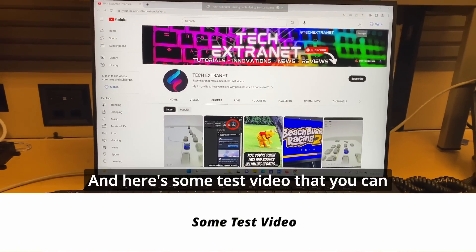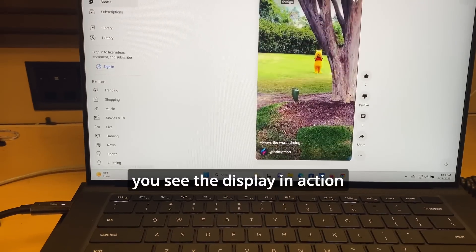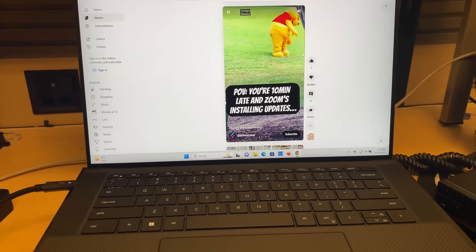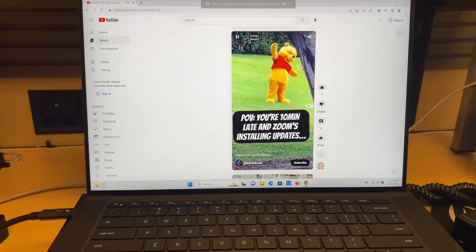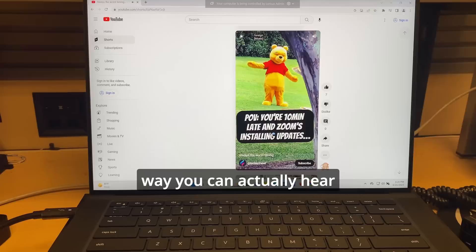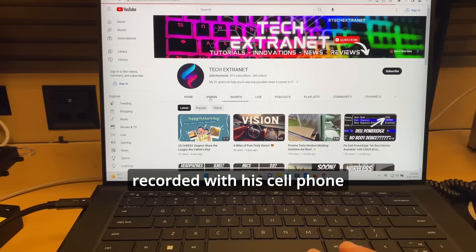Here's some test video that you can check out that will let you see the display in action. And now we'll play some test audio so you can actually hear what kind of audio it can provide — mind you, it's being recorded with a cell phone.